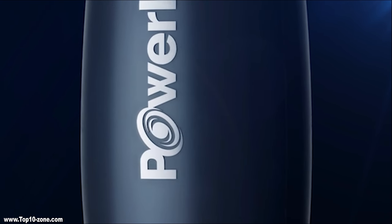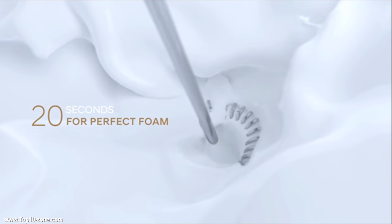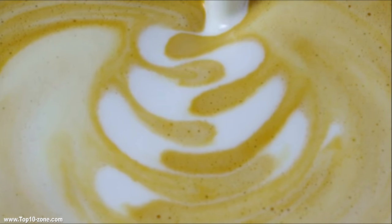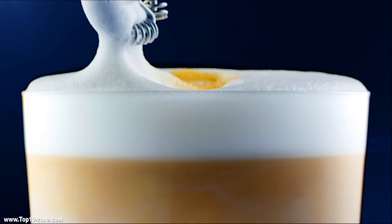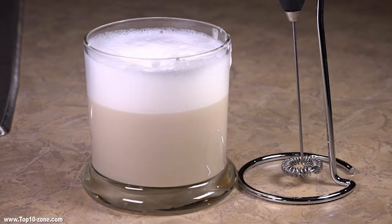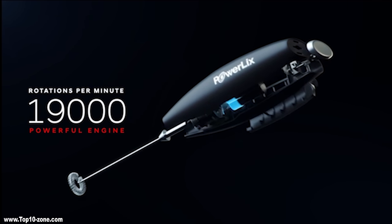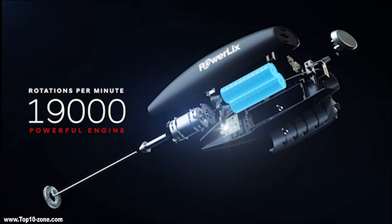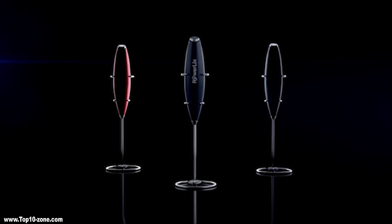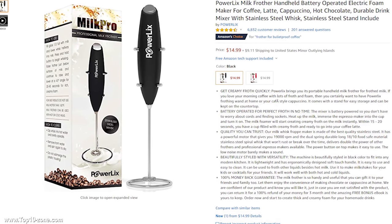Powerlicks Milk Pro is an elegant and simple device that makes frothing simpler and takes taste further. This milk frother does an amazing job and gives your milk a creamy texture, exactly as you would expect. It includes a stand that holds the frother above the counter, making it the most suitable tool to prepare creamy froth quickly. Powerlicks Milk Pro is powered by a strong battery, making it efficient in operation. Cleaning is very easy — just rinse it under hot water. The device is available at $50 on Amazon.